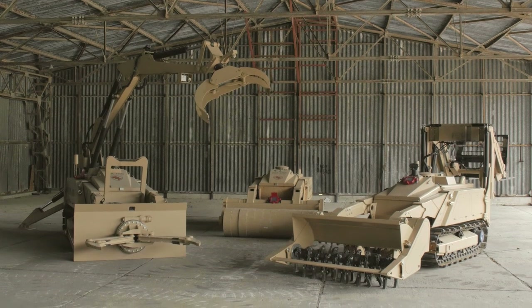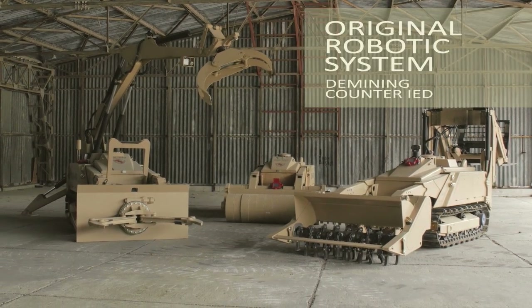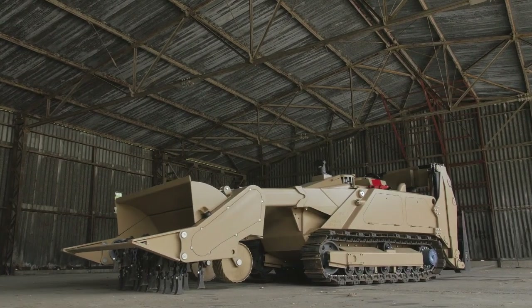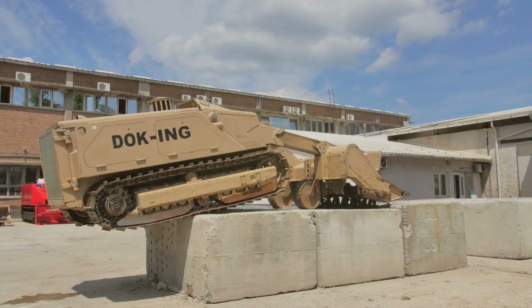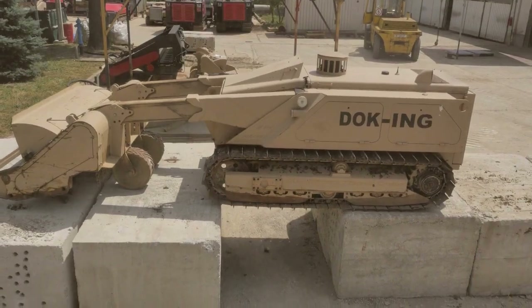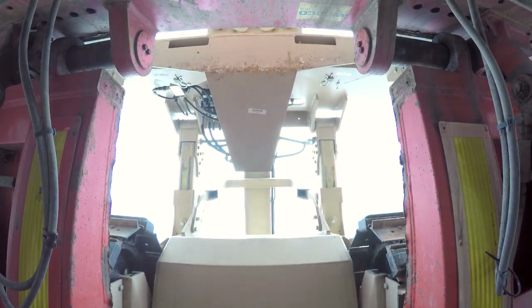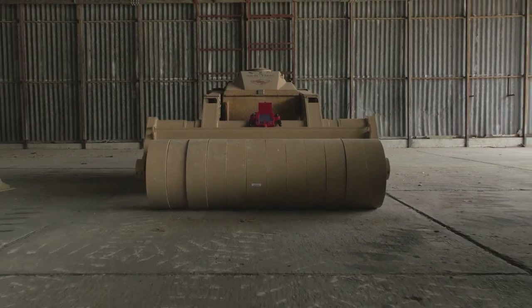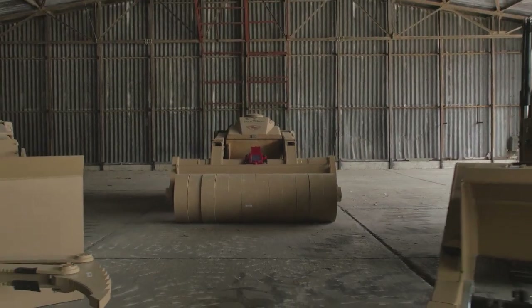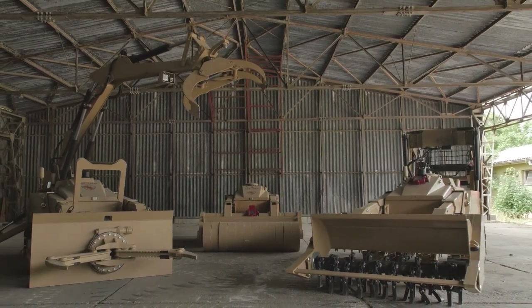The MV4 is today one of the best world-renowned robotic demining and counter IED systems. Its robust, low-profile structure makes it explosion-proof, featuring exceptional maneuverability and safety since it can be operated from a distance of up to 1,500 meters. Although originally designed and constructed for landmine clearance, it can be used in different civil, military and counter IED tasks.